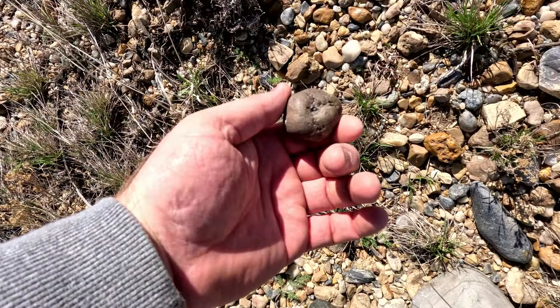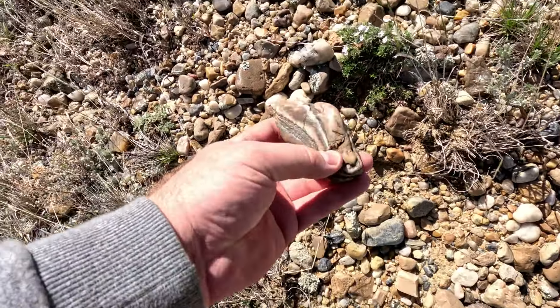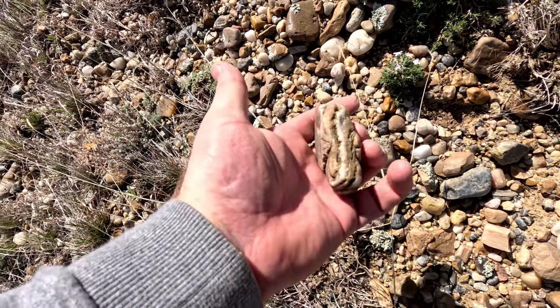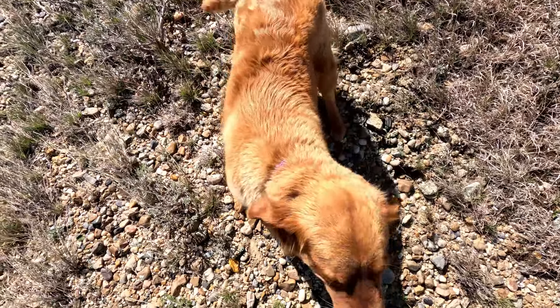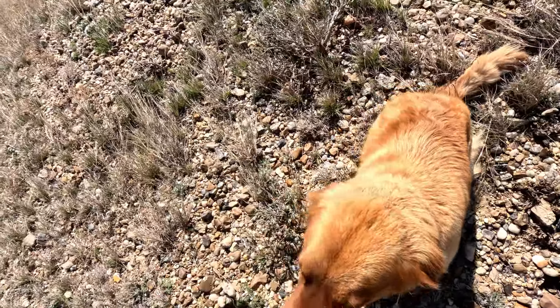Not a lot of color to it, but it might be a bubblegum agate. I might have just found another bubblegum agate and you're sitting on it. Of course.